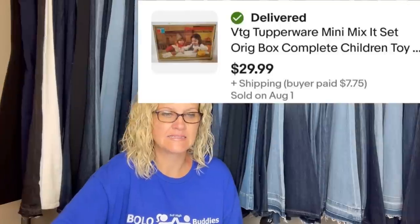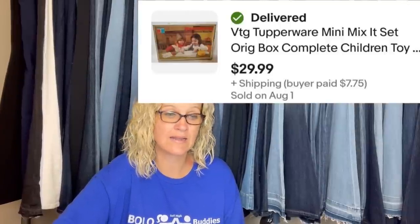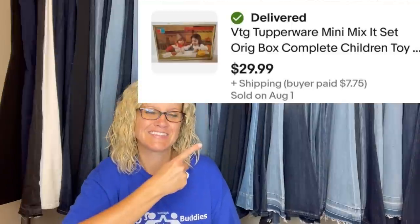Cost of goods is cheaper when you buy in a lot or bundle — I always recommend at garage sales making a pile. Last item from the same lot: took less than a week to sell, full asking price of $29.99. It's a vintage Tupperware Mini Mix Set in the original box — a children's toy, complete. Pretty cool!